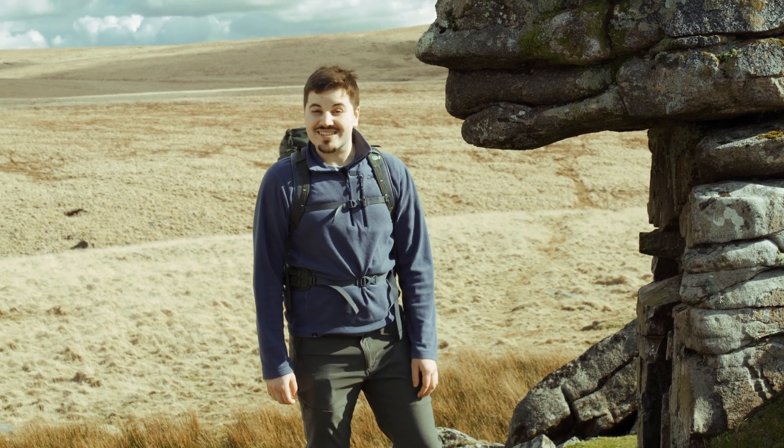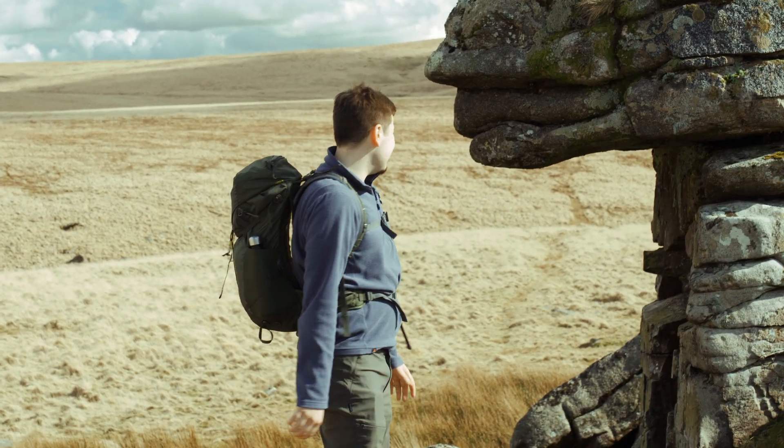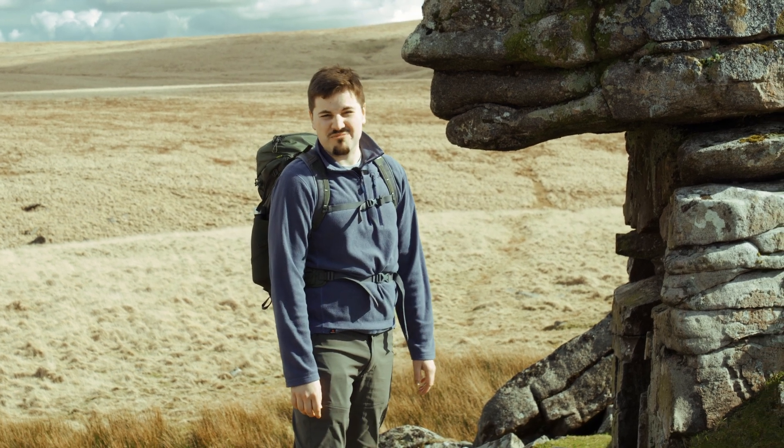But at last, two months later, I can finally say this is Linz Tor. And it was worth the wait because it really is amazing.